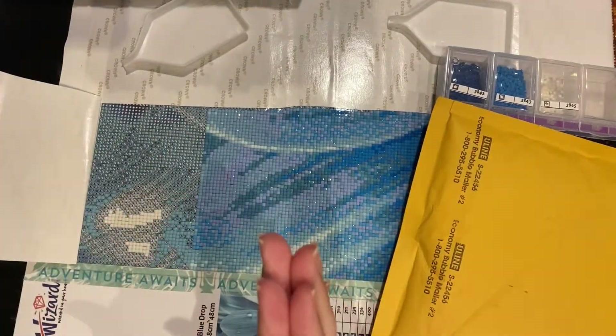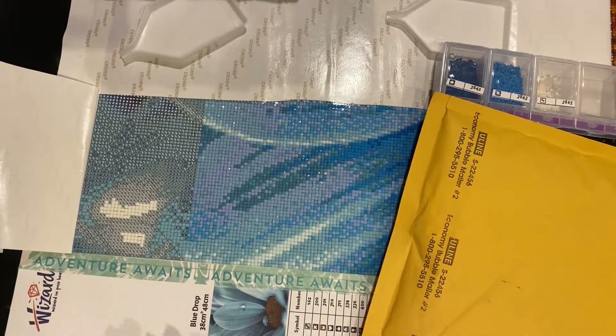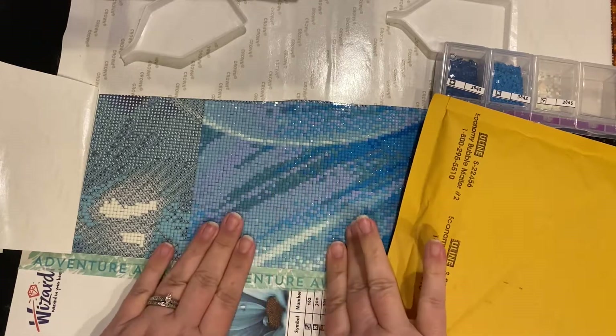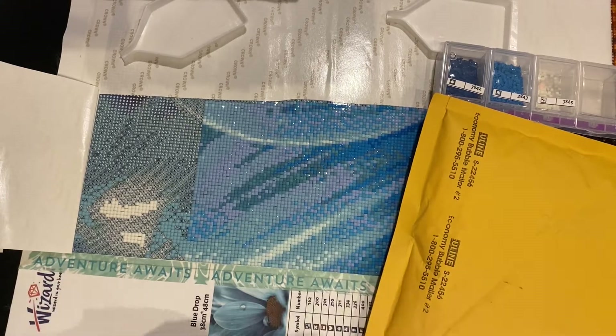I'm working on one of my favorite companies, Wizardy Arts. It's called Blue Drop — a 38 by 48 centimeter piece. It's gorgeous; I love the blues and the teals and the colors. If you've been watching my channel recently, this hasn't really been featured here. I usually put it on Instagram, so please check out my Instagram if you want to see behind-the-scenes things I'm working on outside of YouTube.